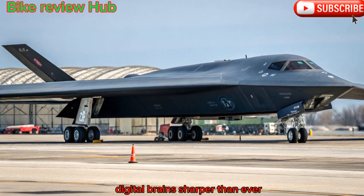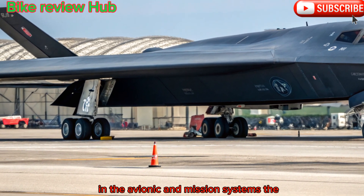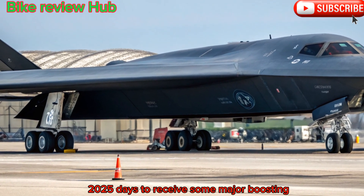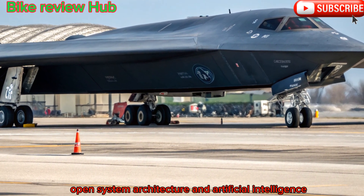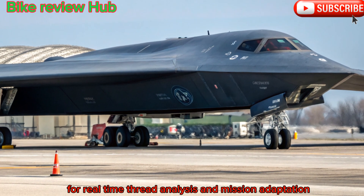Digital brain, sharper than ever. Another critical improvement lies in the avionics and mission systems. The 2025 B-2 receives a major boost in computing power with the integration of modern processors, open-system architecture, and artificial intelligence for real-time threat analysis and mission adaptation.